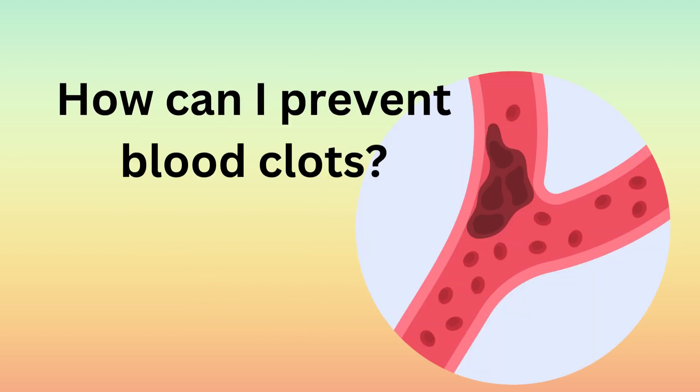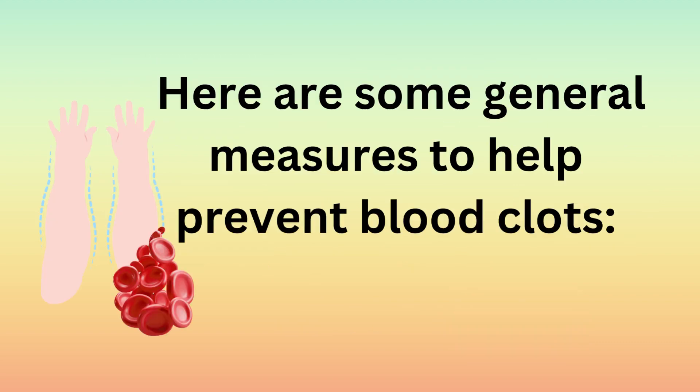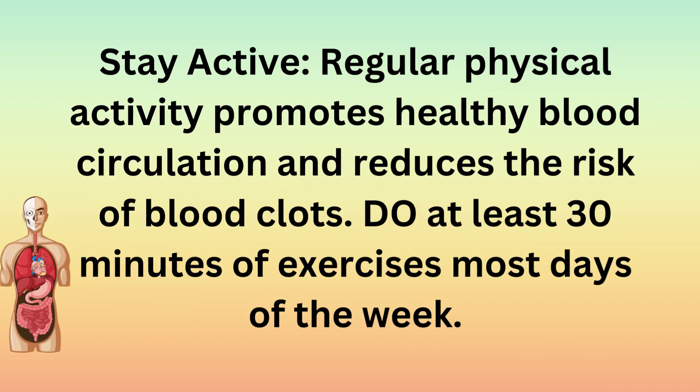How can I prevent blood clots? Preventing blood clots involves adopting a healthy lifestyle and, in some cases, following specific medical advice. Here are some general measures to help prevent blood clots. Stay active: regular physical activity promotes healthy blood circulation and reduces the risk of blood clots. Do at least 30 minutes of exercise most days of the week.